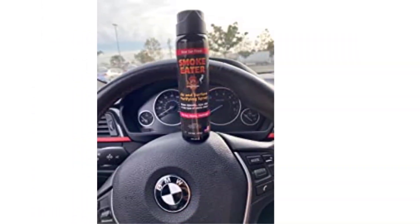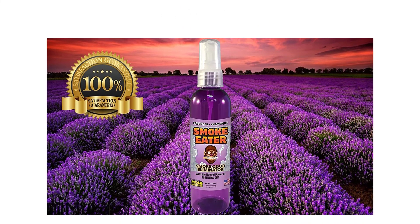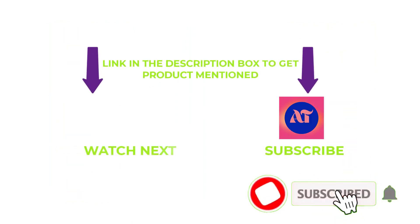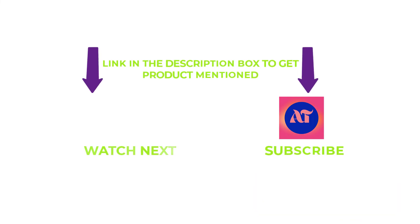Freshen your curtains, couches, clothes, and hair. Works on many odors besides cigarette smoke, such as food smells and musty rooms. That's all for my end. I make helpful videos daily, so do subscribe to my channel and hit the bell notification. If you need any more valuable information or want to know a product's original price, do check out my description.